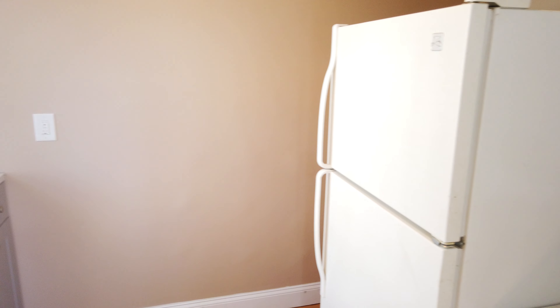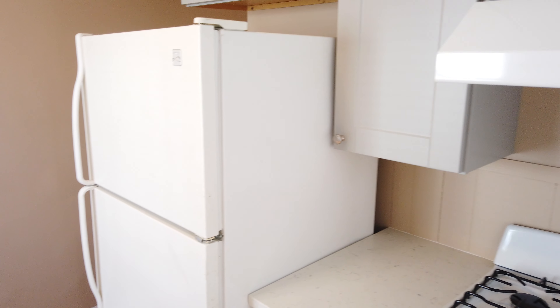Hey everybody, Greg with ACB Realty. Today we're going to take a look at this cute little one bed here.